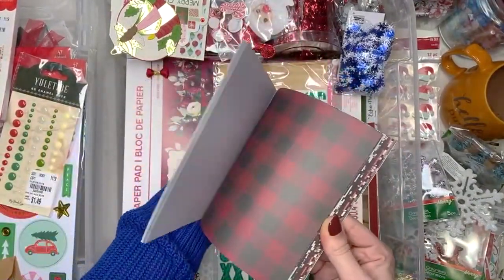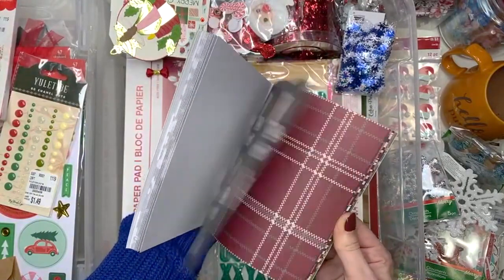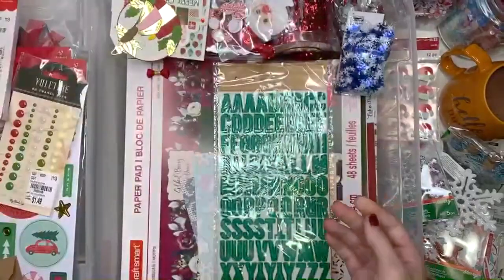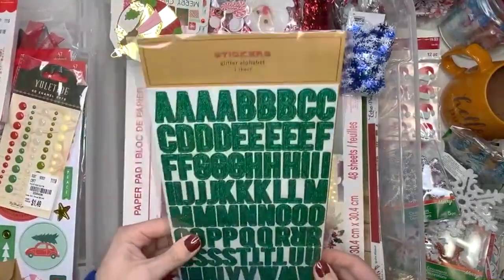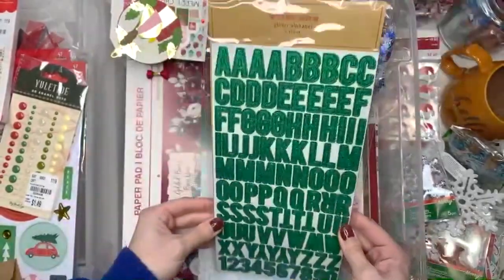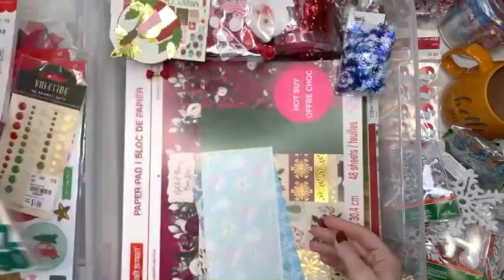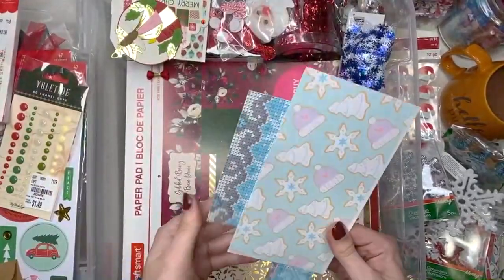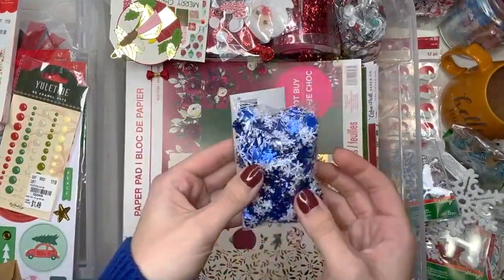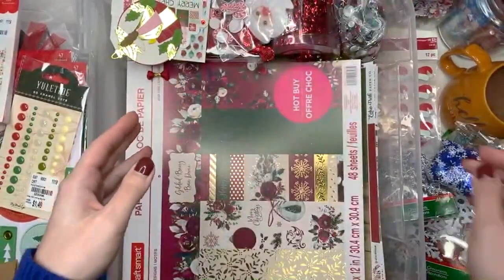I have this paper pad — I think this one was from AC Moore, but AC Moore has since shut down. I think the Love Nicole was AC Moore brand. I might be wrong. Oh look I have some word stickers. These are actually kind of thick. I don't know where these are from. Oh Target Dollar Spot? That's cool. Oh look more sequins.